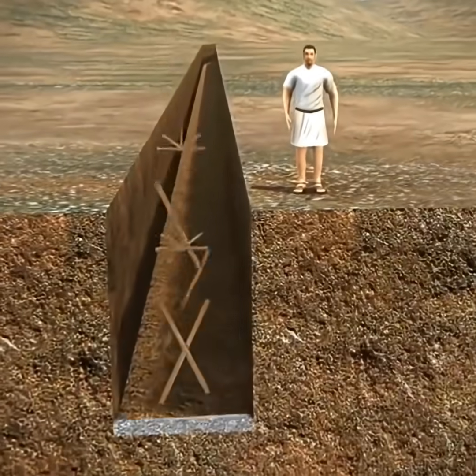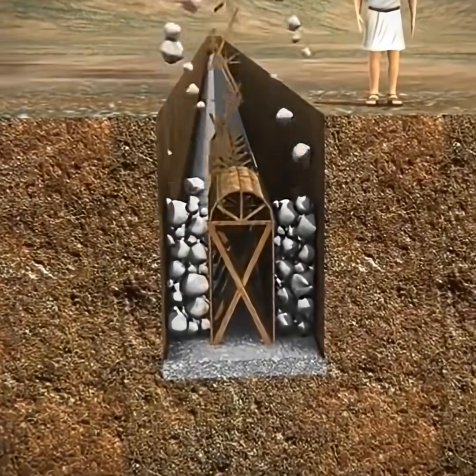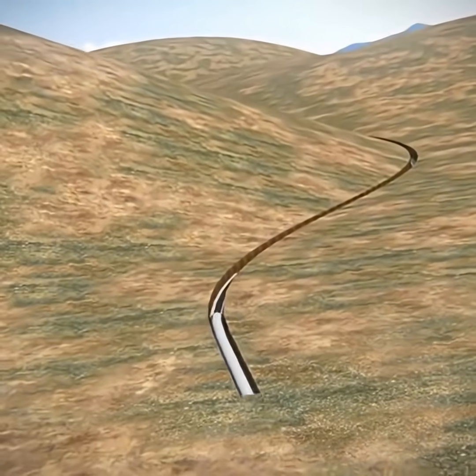In ancient times, when excavating tunnels, builders would lay hydraulic mortar along the underground passage and use wooden structures to construct an arched corridor, thus completing the underground tunnel.